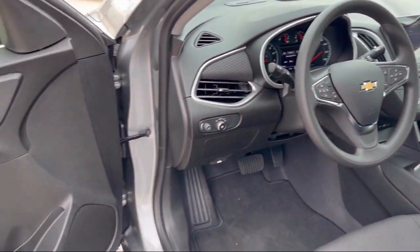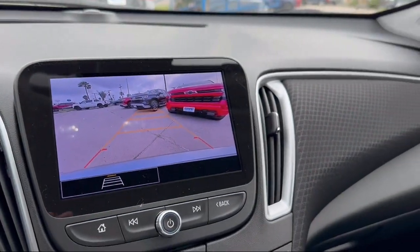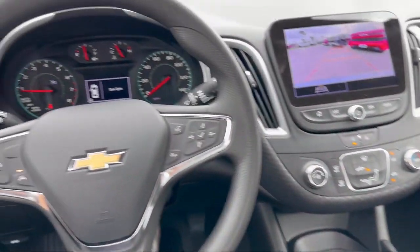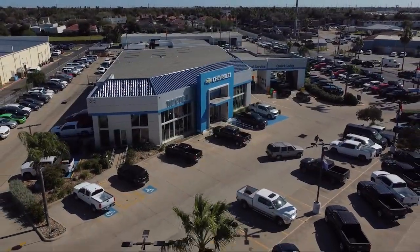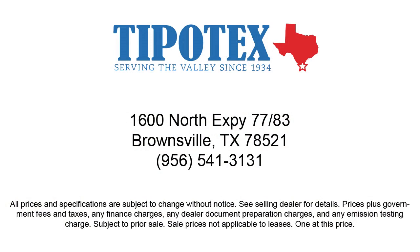Since 1934, family-owned Tipotec Chevrolet has been providing an honest, transparent, and customer service oriented purchasing experience for our friends and neighbors here in Southern Texas. We have a team of long tenured employees who offer a warm greeting and will get to know you by name. So come see us here at Tipotec Chevrolet, where we are driven to be the best.